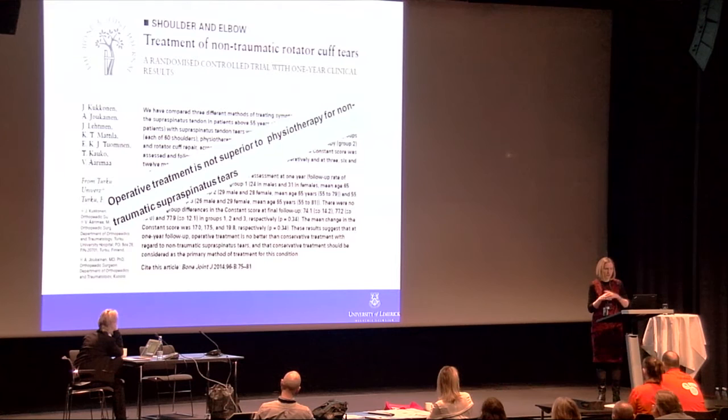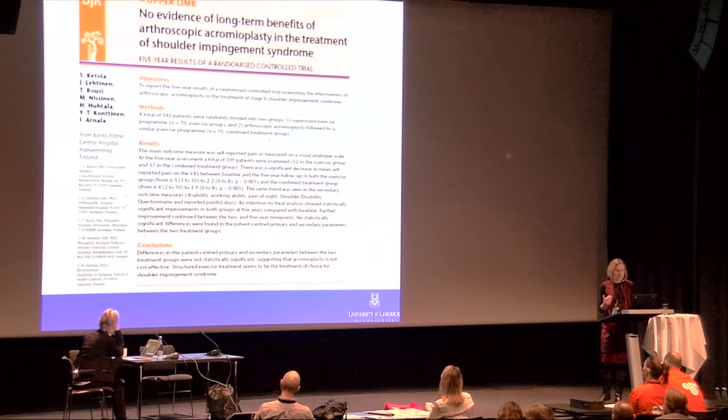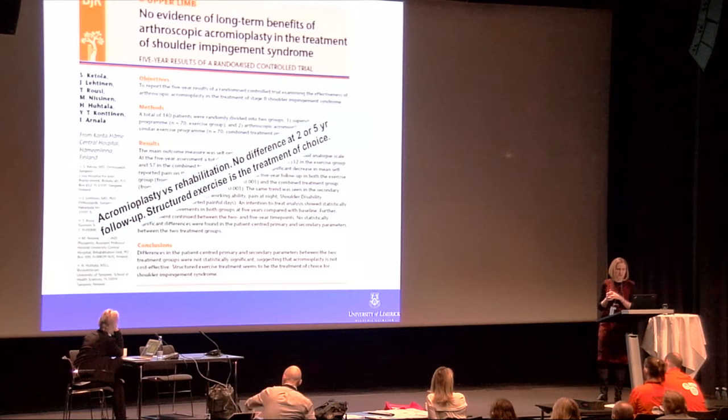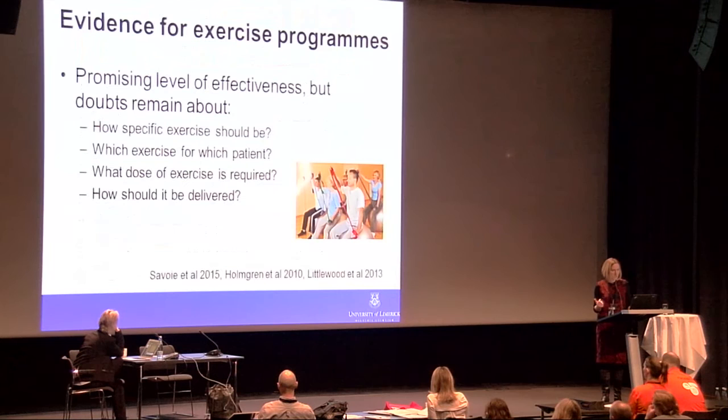The paper discusses the role of surgical versus conservative management. Excellent Scandinavian studies have compared different types of surgery to physiotherapy management. The Kukonin study from Finland in 2014 concluded that operative treatment is not superior to physiotherapy for non-traumatic supraspinatus tears over one year. Cattola's study at two and five years found no difference in outcome, concluding that structured exercise is the treatment of choice for shoulder impingement syndrome.